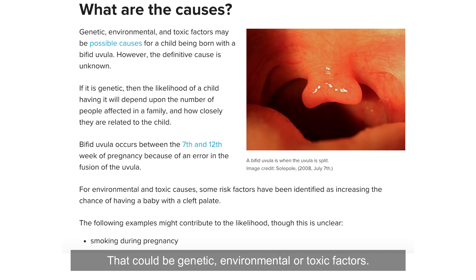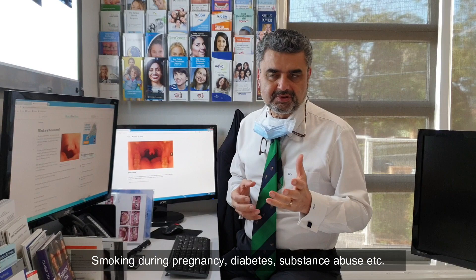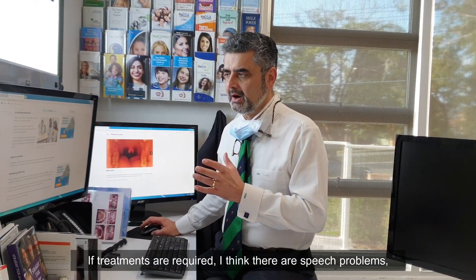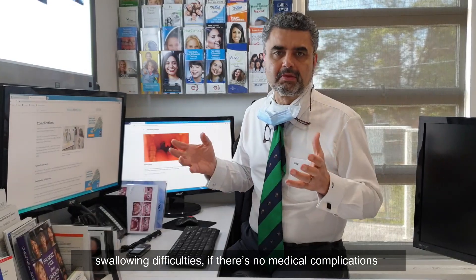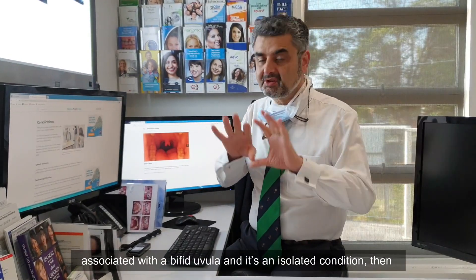The causes could be genetic, environmental or toxic factors — smoking during pregnancy, diabetes, substance abuse, and so on. If treatments are required, there are speech problems and swallowing difficulties to consider. If there are no medical complications associated with the bifid uvula and it's an isolated condition, then it's fine.